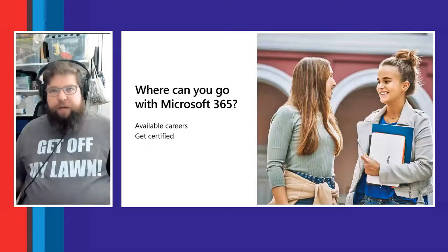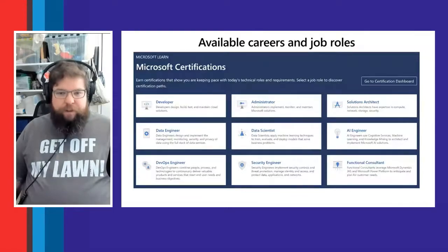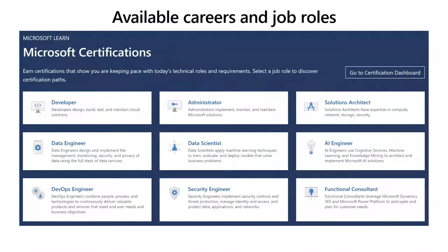Now that we've covered what's in Microsoft 365, where can you go with it? What types of careers and jobs are available? There are many more than what we cover here, but the key roles targeted on Microsoft Learn include: developers, data engineers, DevOps engineers who manage Azure DevOps instances, IT administrators, Teams administrators, and SharePoint administrators — there are multiple types of administrators who can work with Microsoft 365.